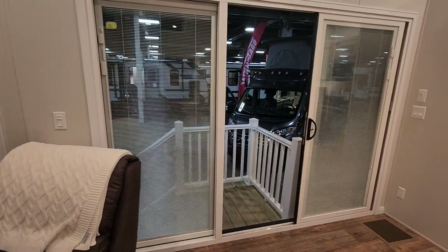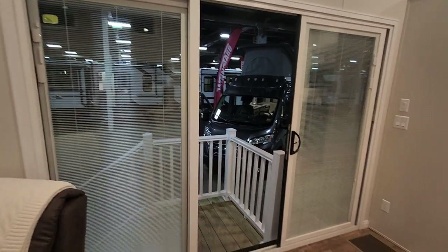Here's a shot of that slider door from inside. As you can see, there are the adjustments up and down.